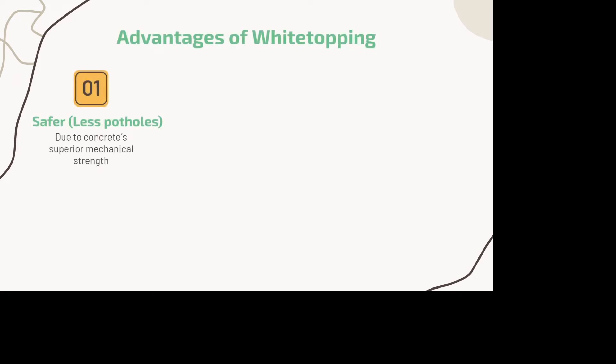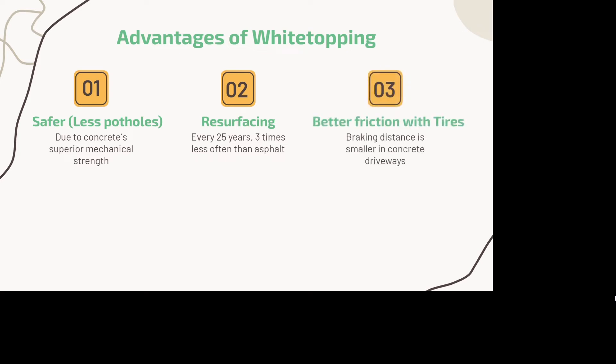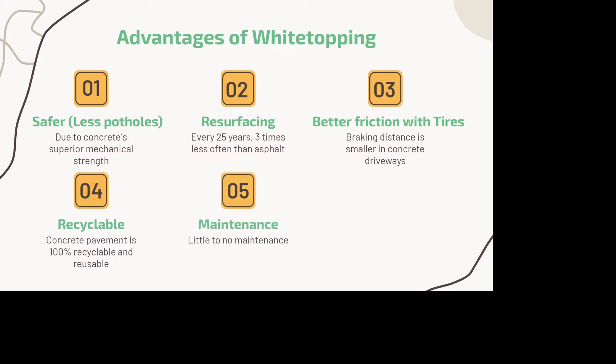For the advantages of white topping, we highlight that it is much safer than asphalt due to fewer potholes. Resurfacing takes place every 25 years, whilst for asphalt roads it is between 8 and 10. It provides better friction with tires, which will result in smaller braking distances. The concrete used is 100% recyclable and reusable. It requires little to no maintenance, and it takes up four times less energy to build than asphalt roads.